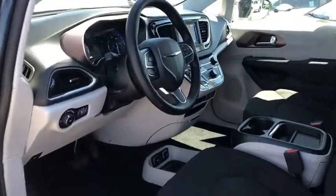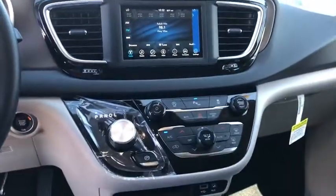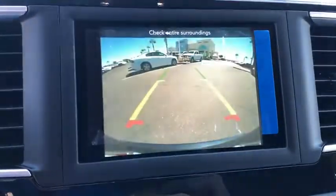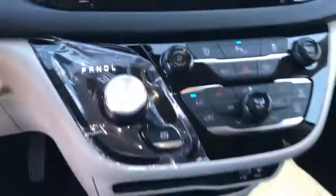Rear window defroster, fog lights, security system, electronic stability control, compass, panic alarm, brake assist, overhead console, tachometer, Sirius satellite radio, remote keyless entry.